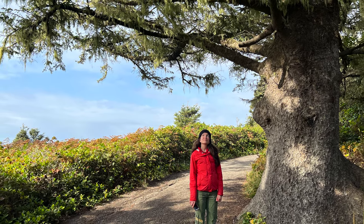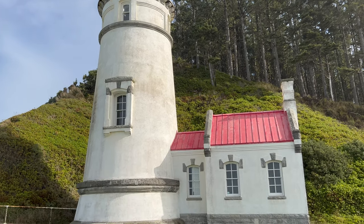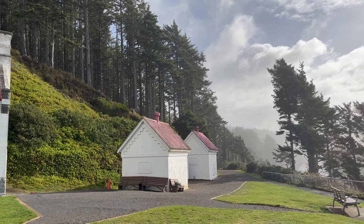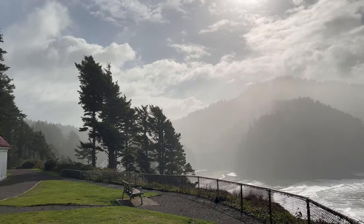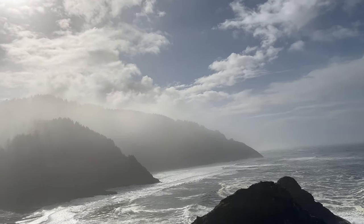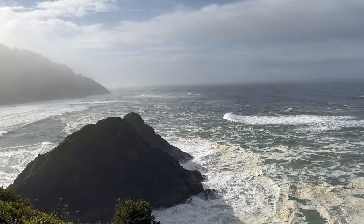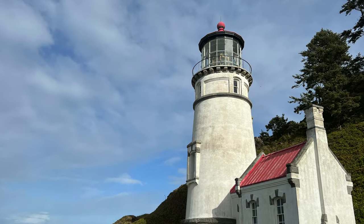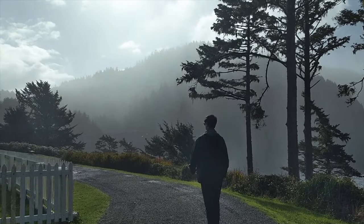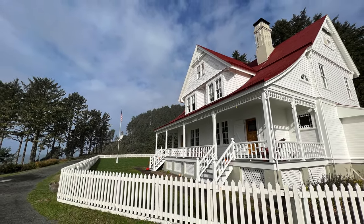The walk to the lighthouse features cool spruce trees with Spanish moss. The Lightkeeper's Cottage has been made into a bed and breakfast, which looks like a really cool place to stay. I looked it up online though and it's several hundred dollars a night, so I decided we'd stick with camping.